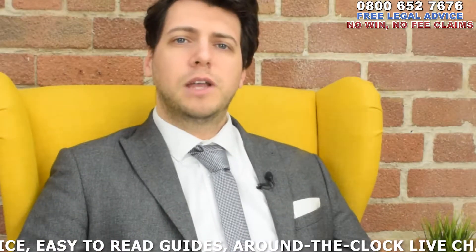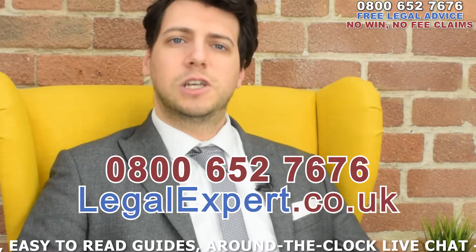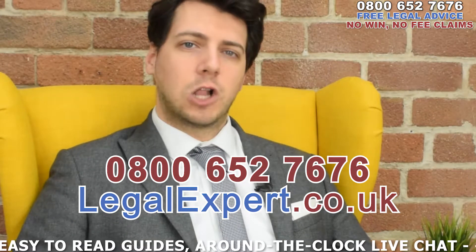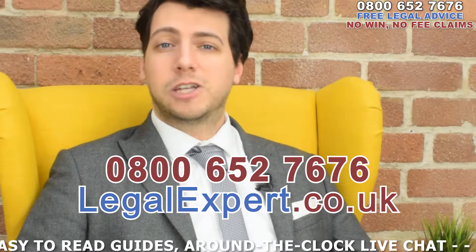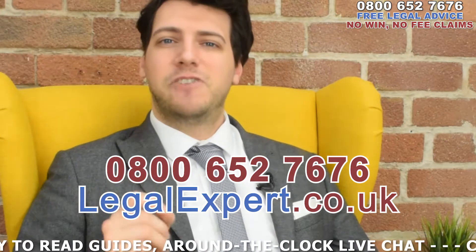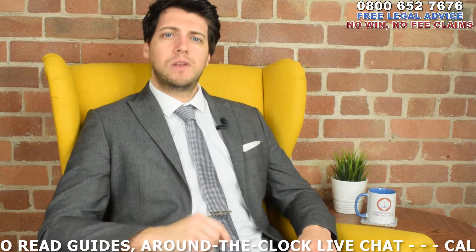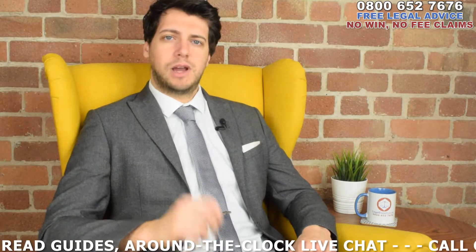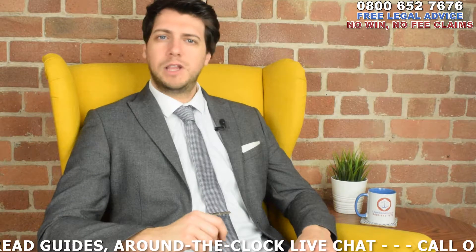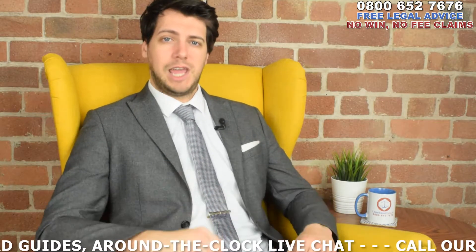You can speak to us by calling our free phone helpline on 0800 652 7676 or by visiting our around-the-clock live chat service at LegalExpert.co.uk. We're open 24 hours a day, 7 days a week. So if you've been involved in an accident resulting in an Inferior Gemellus Leg Muscle Injury and you believe you're entitled to compensation, we'll be more than happy to hear from you.